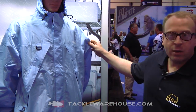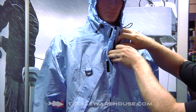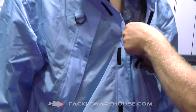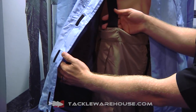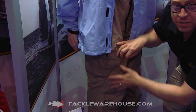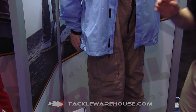We've got a very lightweight ripstop nylon, an excellent mesh lining that promotes transfer of air between your skin and the inside of the suit, and an industry exclusive hybrid pant design. It's got removable suspenders, adjustability at the waist, large cargo pockets, and of course that great articulation and fishing-specific design that everyone's come to know Frabill for.